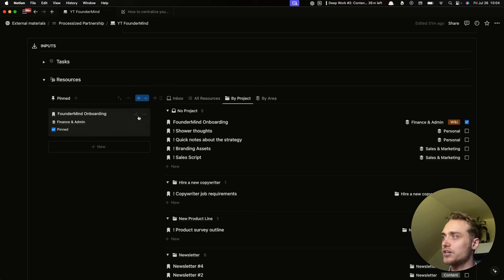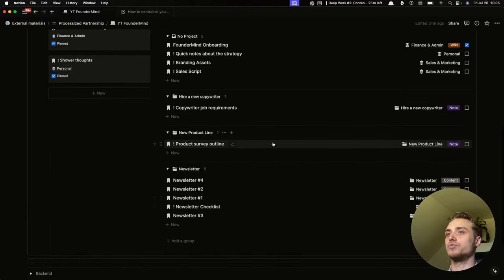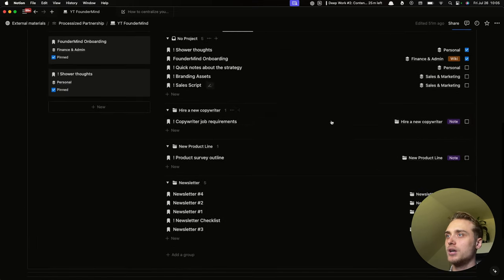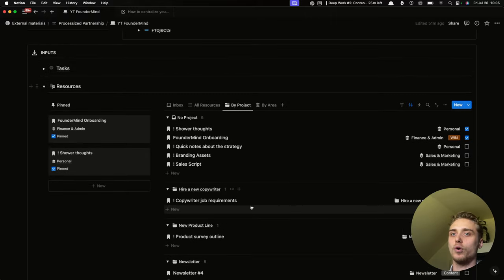Then we have resources. We have a pin section where we can, for example, have the founder onboarding and all important resources by simply clicking a checkbox. Resources are grouped by project or can be grouped by area. In other words, you have all the resources, all the notes, all the docs — for example, the newsletters, the job requirements, a survey outline. Everything you need is in one place.